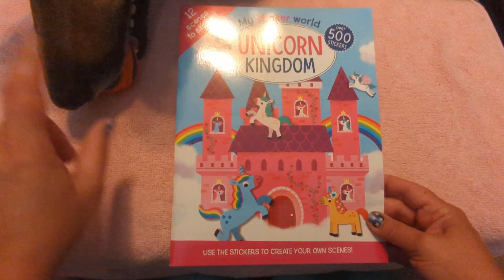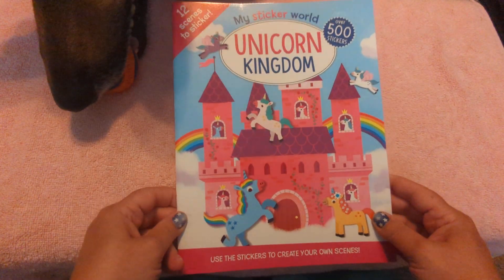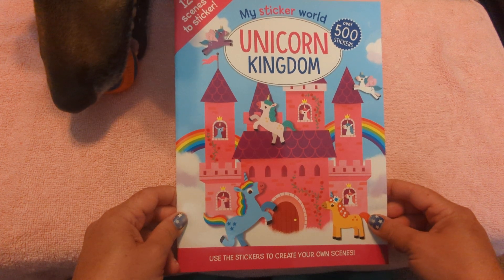Hello, Hunter's Nose! Hunter is going to help me show my sticker world Unicorn Kingdom.